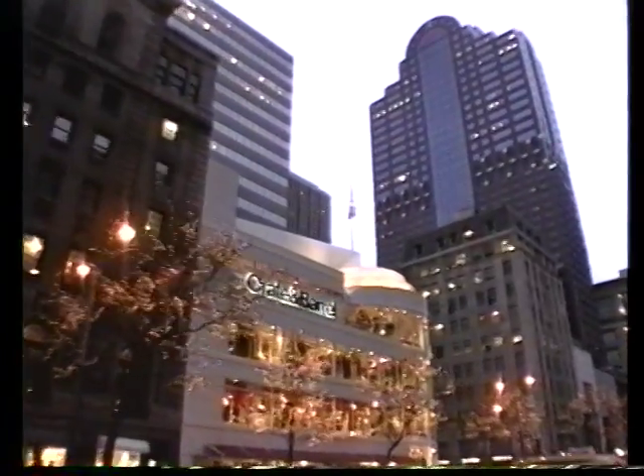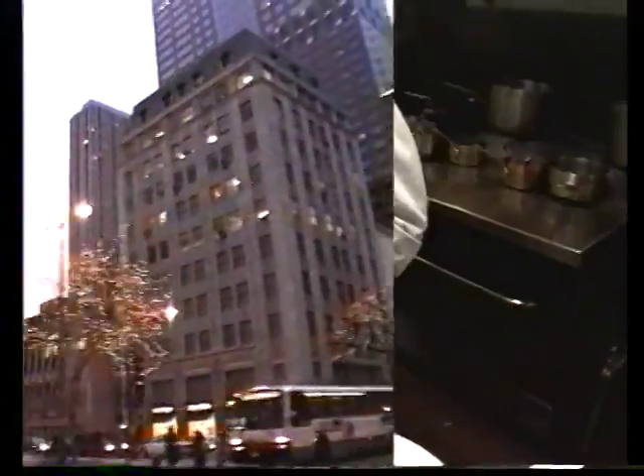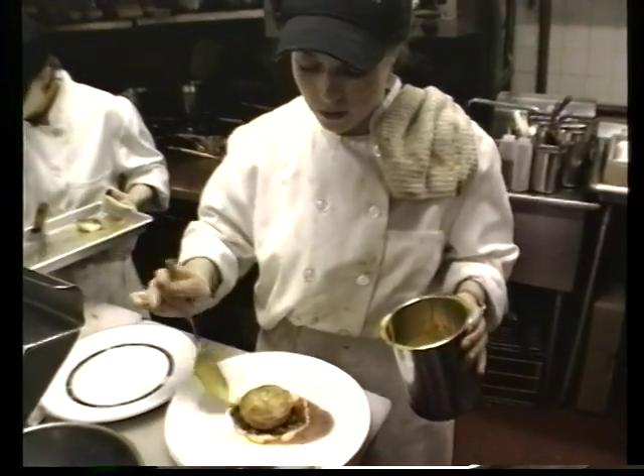Now we're off on a culinary adventure. We're going to visit one of the truly great restaurants in America, a place called Charlie Trotter's. We're going to take you behind the scenes and show you how a truly great restaurant operates.